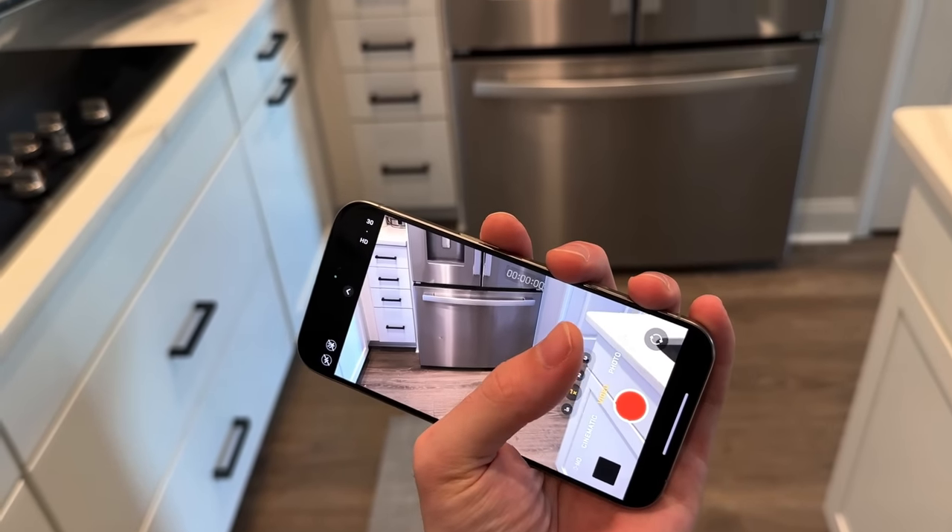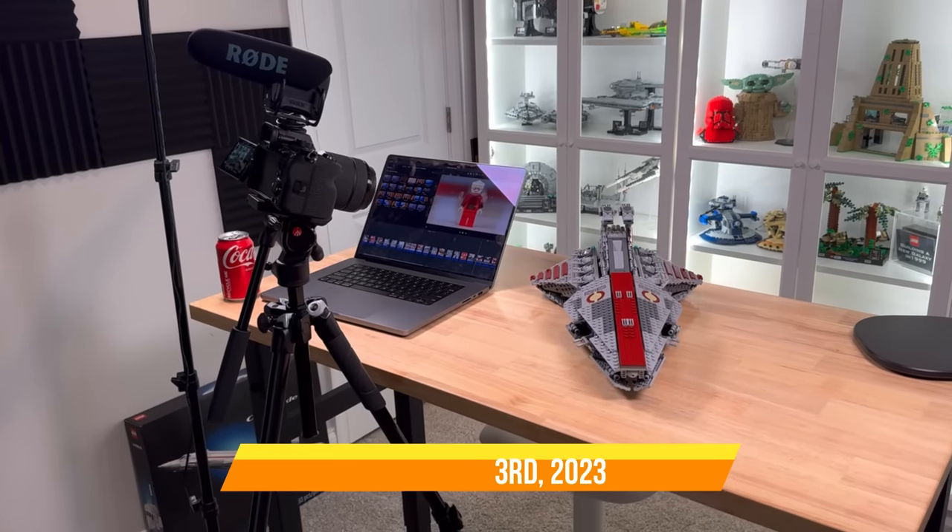The new phone has the action button instead of the mute switcher. I think I'm going to set it to camera so that I can film vlogs better and easier and actually remember to do it. And just like that, the vlog begins.